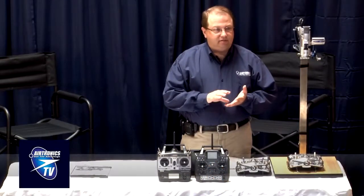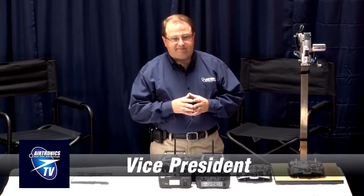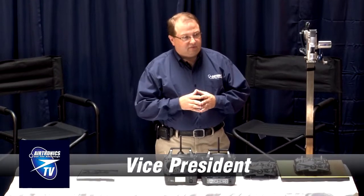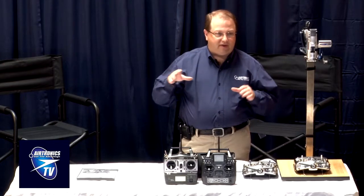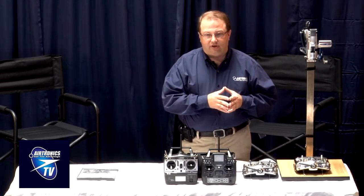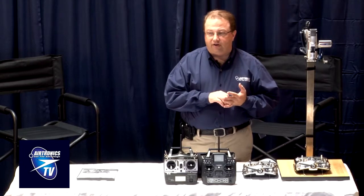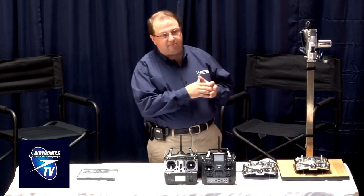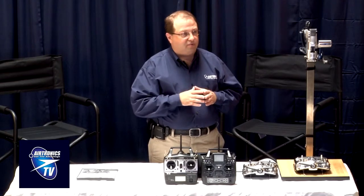We're going to talk about Airtronics 2.4 system airplane radios. I wanted to start with a basic statement: we were right from day one. Sanwa has been dedicated to using frequency hopping. There's been a lot of discussion about what the best system is, and as the whole world of RC turns to 2.4, we find that the entire world is turning to frequency hopping. The main reason is that frequency hopping simply does a better job of dealing with interference — we use the entire band and go through it so fast that even if half the band is tied up with interference, you don't even notice as a pilot or a driver.